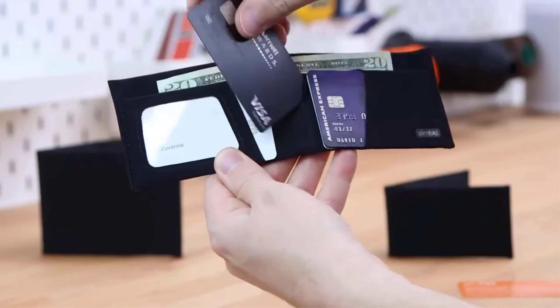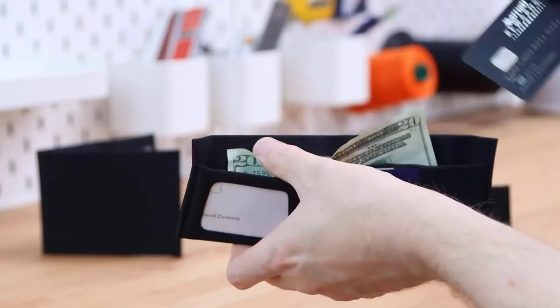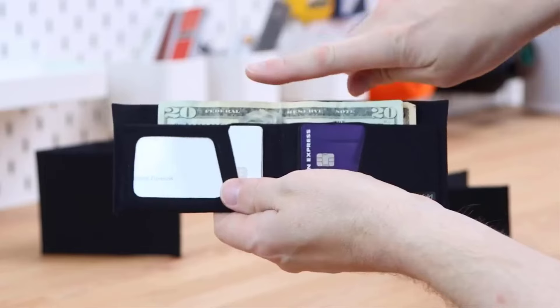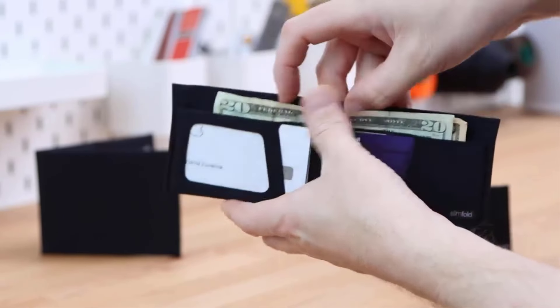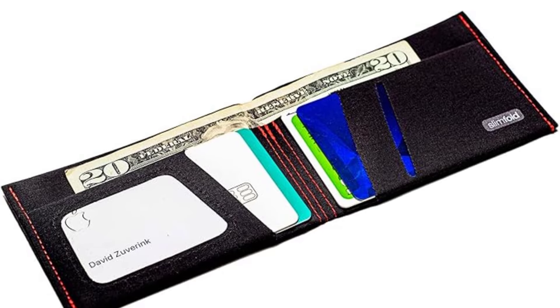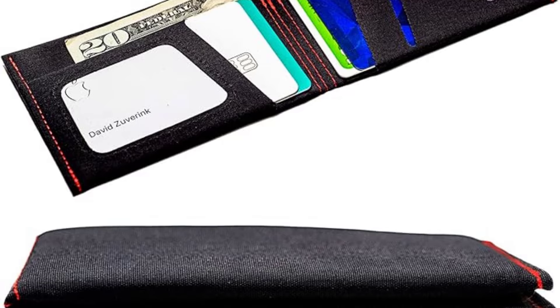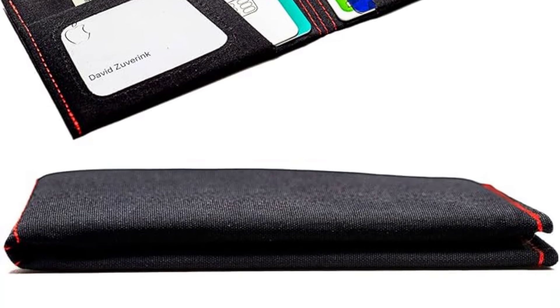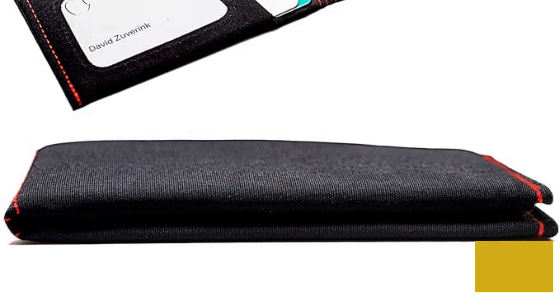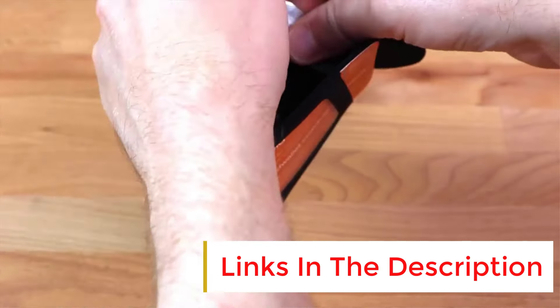It holds a lot. This wallet sports 3 card sleeves and has 2 additional hidden pockets behind the cash sleeve, which in our testing comfortably held up to 3 cards each. It handily accommodated 13 cards without becoming uncomfortably snug. It's also waterproof — we tested Slim Fold's claim by spilling some water on it, and the water did indeed bead on top and leave the interior dry.